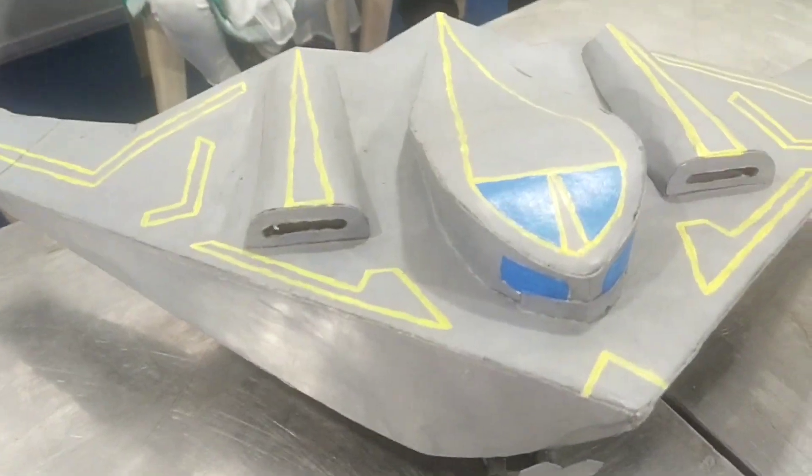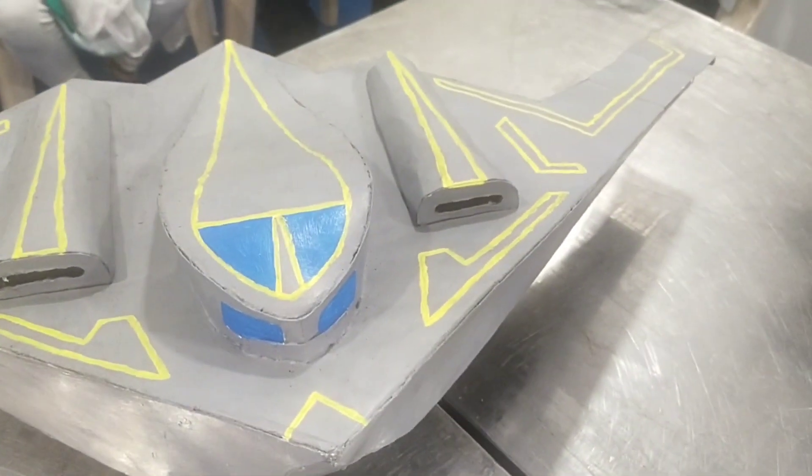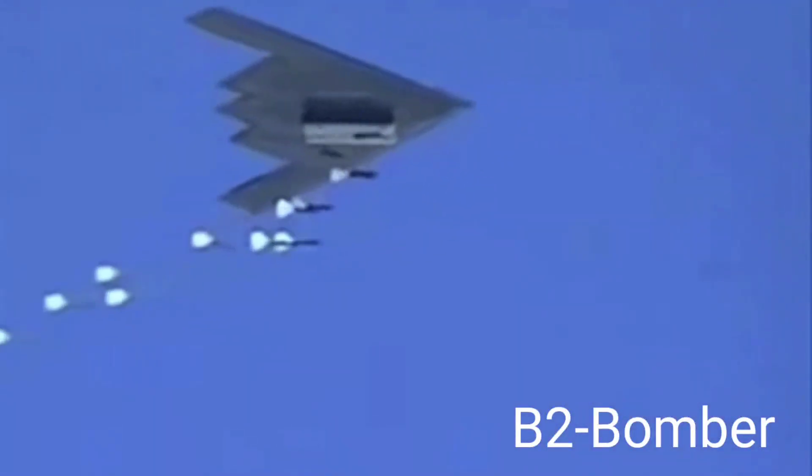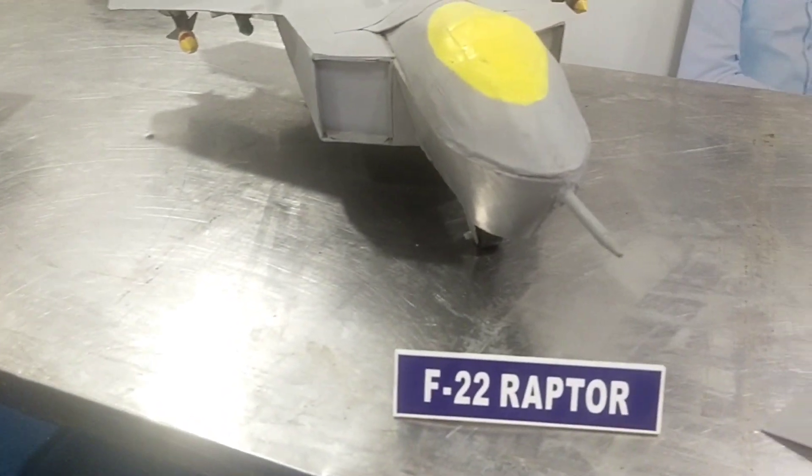The B-2 bomber, also known as the stealth bomber, is an American heavy strategic bomber featuring low-observable stealth technology designed for penetrating dense anti-aircraft defenses.